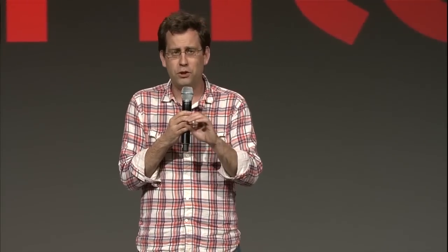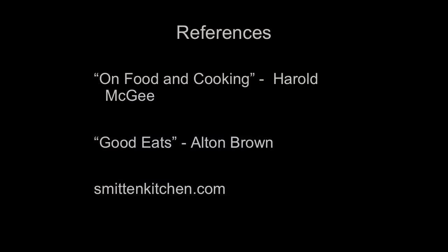Really the takeaway here is that the trick is to practice. Try a bunch of different things — go home, a six-pack of eggs is like $2, just put it in the water and try it. If you want to learn more about food science in general, I can't recommend On Food and Cooking by Harold McGee nearly enough — he's a genius. And I stole an embarrassing number of pictures for this talk from smittenkitchen.com. So thank you very much.